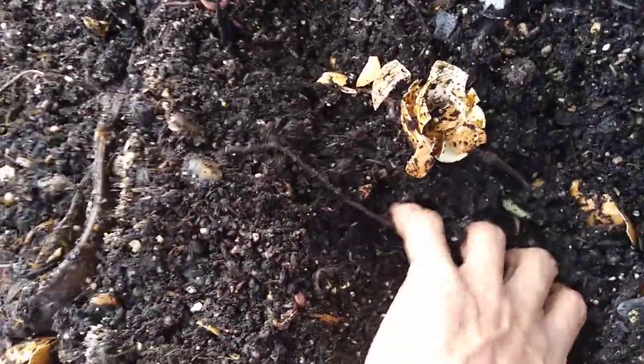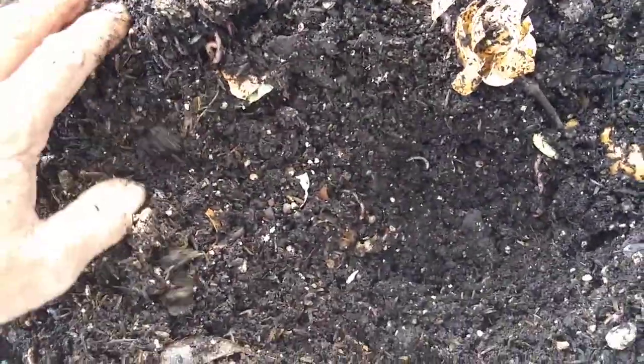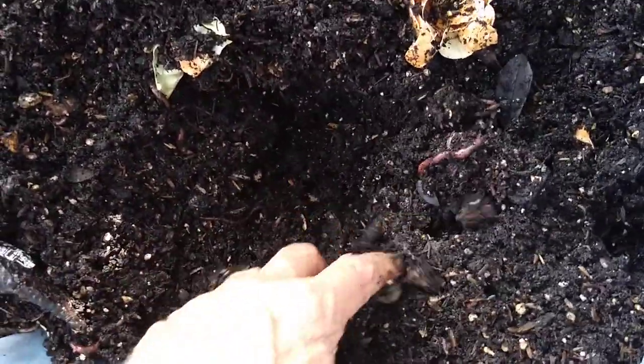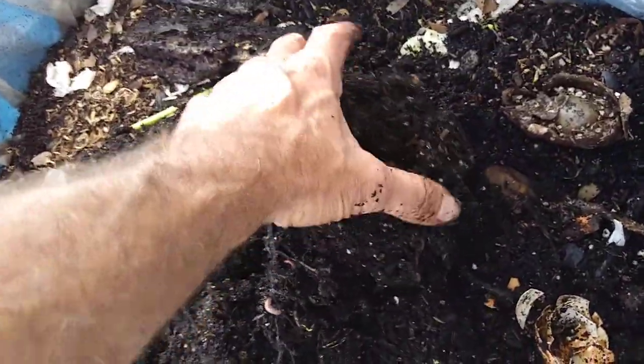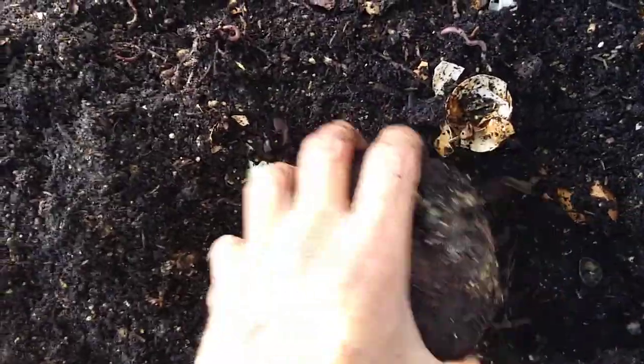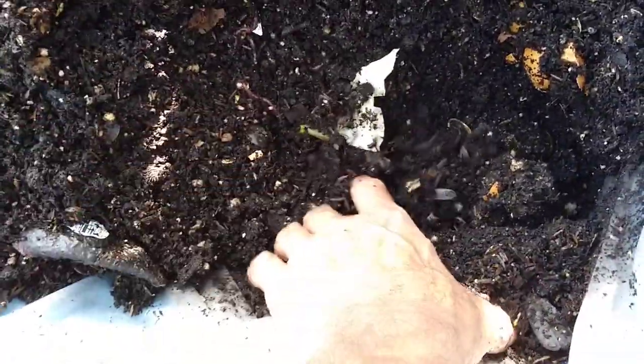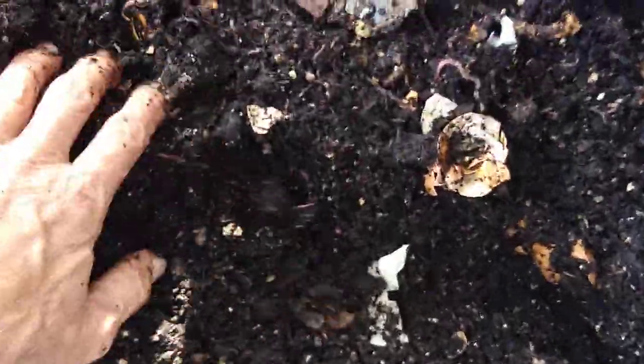Eggshells are great, they love eggshells. The worms are doing pretty good — the more you dig, the more there are. This whole bin is completely full. Oh, there's a whole coconut shell in there, that'll take a while to break down. A little bit of coconut, a little water, some gooey yuck — all sorts of stuff in there.